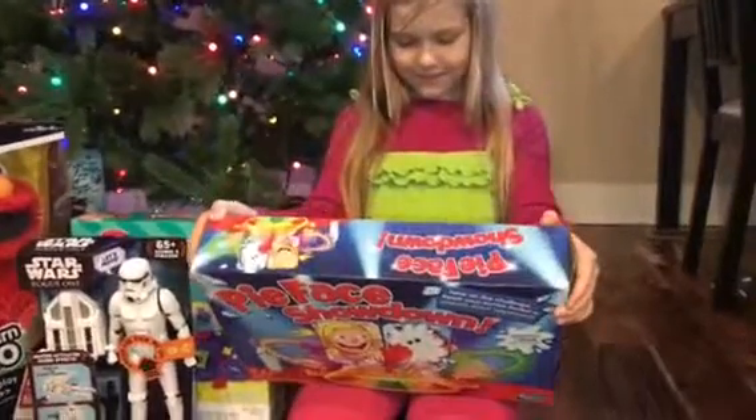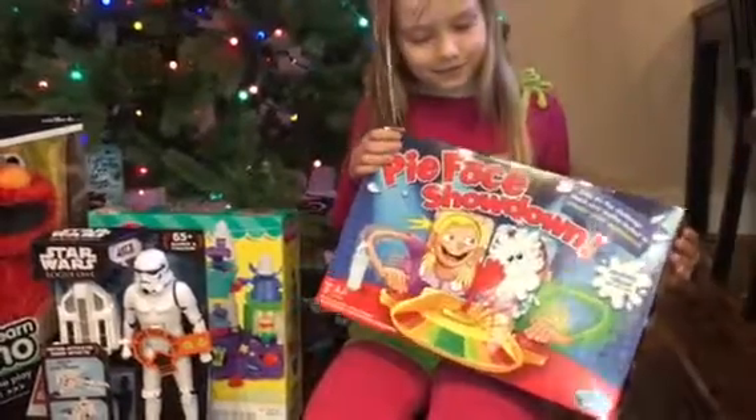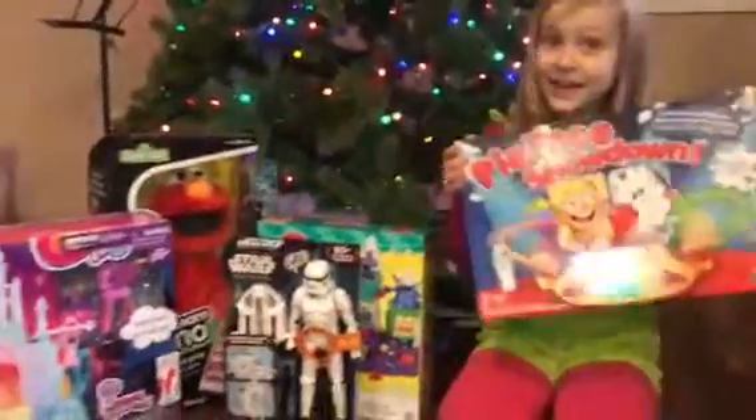It was such a popular game that they decided to make Pie Face Showdown. All you need is whip cream and the game.